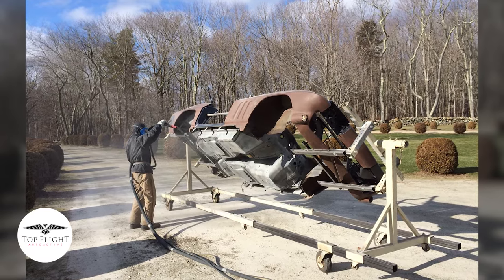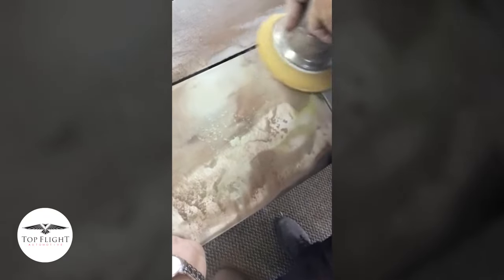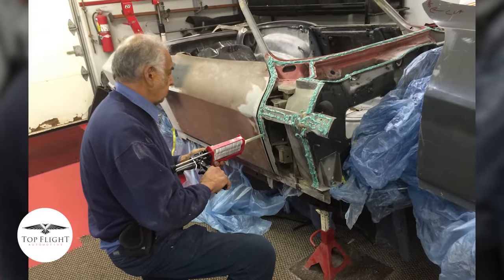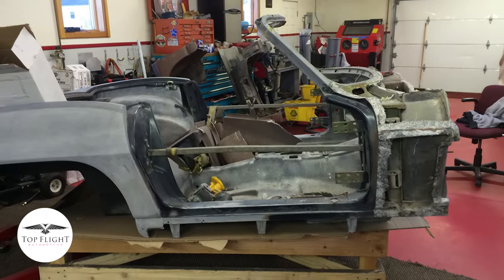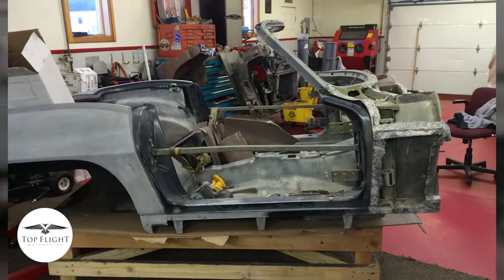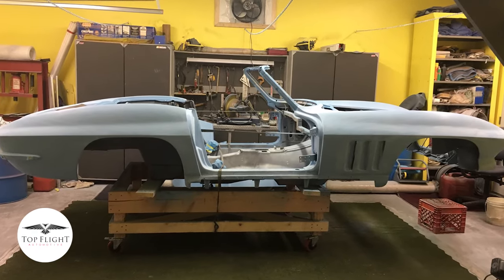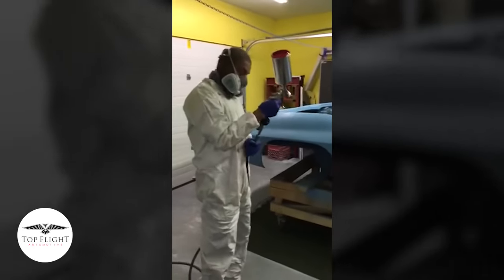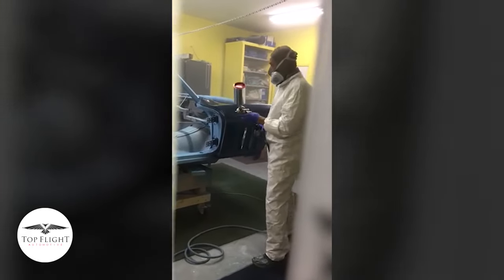We did the entire restoration ourselves. We'd never been in a restoration project like this, but my father-in-law put a lot of blood, sweat, and tears into the fiberglass work. We ended up replacing the whole nose because my dad, when he started this project in his early twenties with three kids at home on an army budget, it was a makeshift type of restoration. So we had to undo a lot of work that was done in the early seventies.